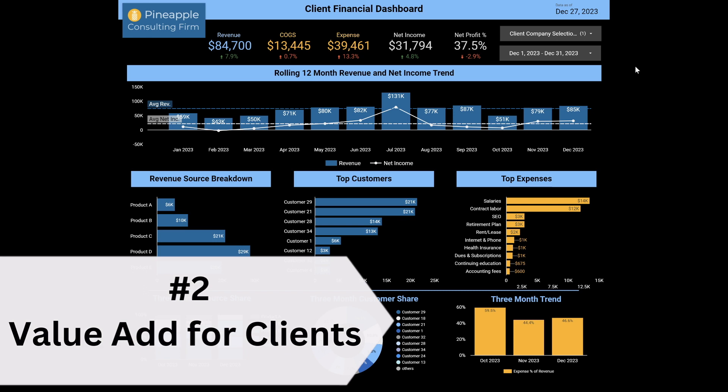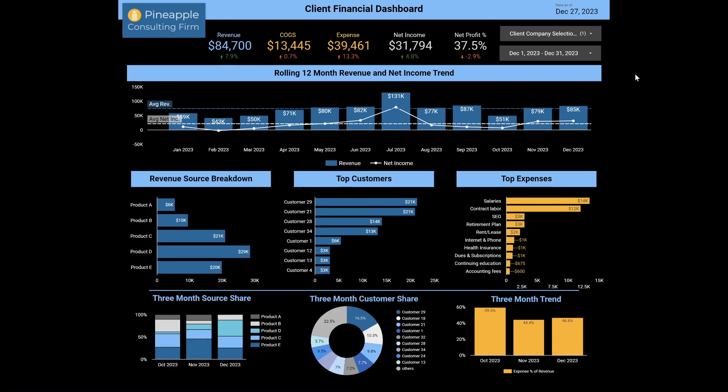Number two, big benefit — this is a huge value add and a differentiator. Good service goes a long way. It is a visual representation of the monthly report that you're giving them. Not a lot of bookkeepers are out here doing this, so get in while the getting is good. That's a huge value add that differentiates you from the market.